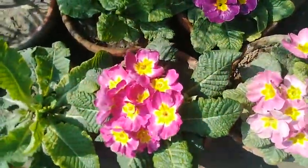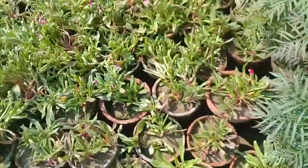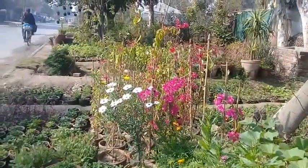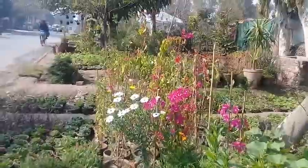These are the primula plants, and you can see that there are bougainvillea plants and dimur plants — they are also flowering.